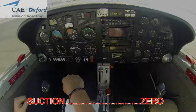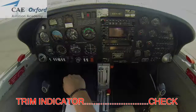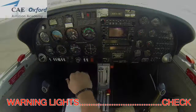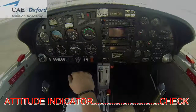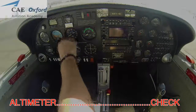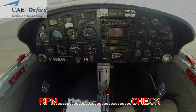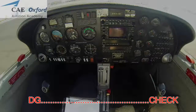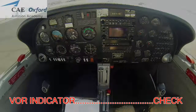Suction zero, clock set, magnetic compass checked, trim indicator checked, warning lights check, fuel prime off, airspeed zero, attitude indicator check. Altimeter plus 300 feet check, RPM gauge check, turn coordinator check, DG check, VSI check, VOR indicator checked.